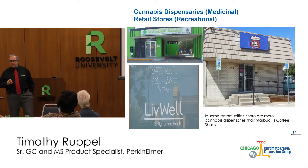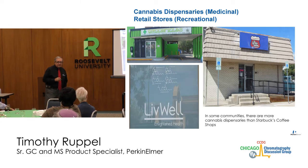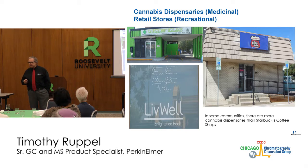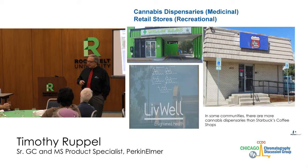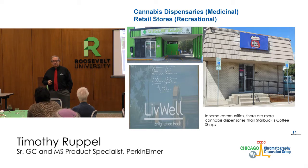I travel all over the country in the cannabis industry. Let's differentiate dispensaries, which are typically medicinal cannabis, and retail stores, which are more for recreational. There are only four states right now that have retail stores and the District of Columbia, but all the other locations have medicinal dispensaries also. In some communities there are more cannabis dispensaries than there are Starbucks, 7-Elevens, and McDonald's combined. In some places in Denver, there are two dispensaries on every block, and there's enough business to keep them open.